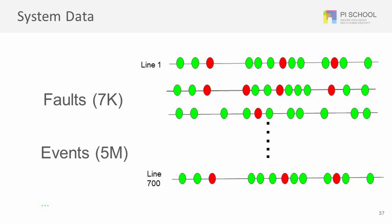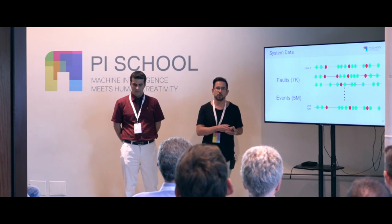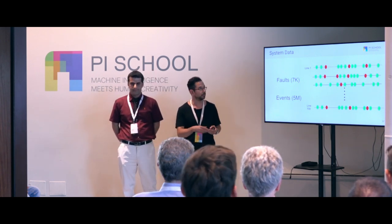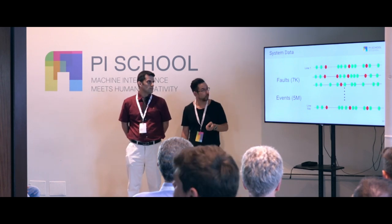Our data is highly imbalanced. It's composed of 5 million events and only 7,000 of those are faults. Each line is composed of different substations that produce data sequentially in time. You can see it divided in two categories: the green ones are the normal operation events and the red ones are the fault events.